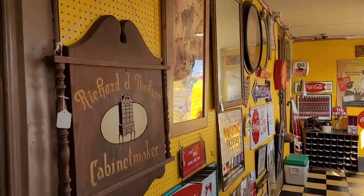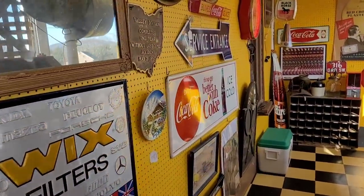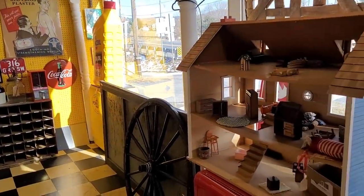Here we are in one of these side rooms, kind of facing out front. Again, a lot of gasoline stuff. So that's going to be it for today. We're going to wrap it up outside and move on to the next place, guys.